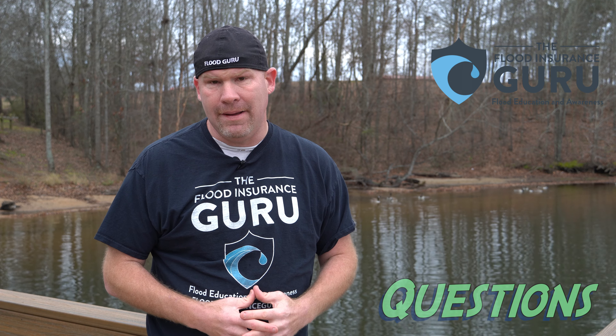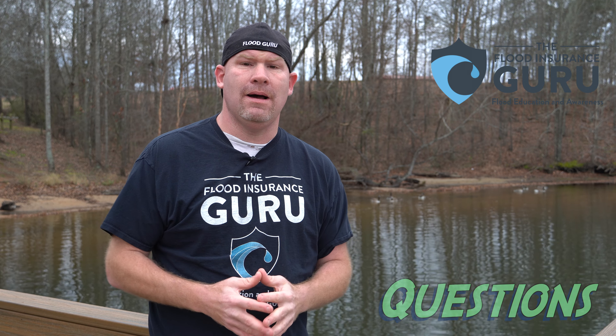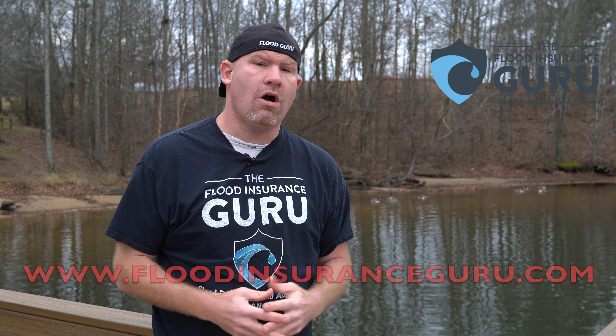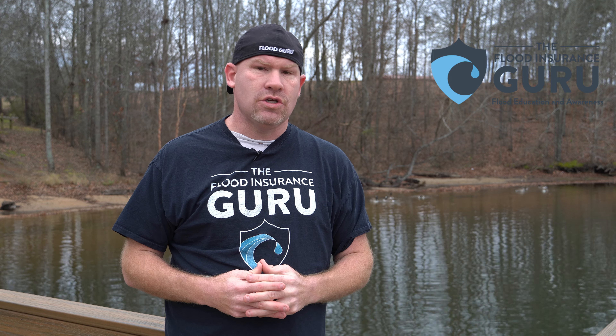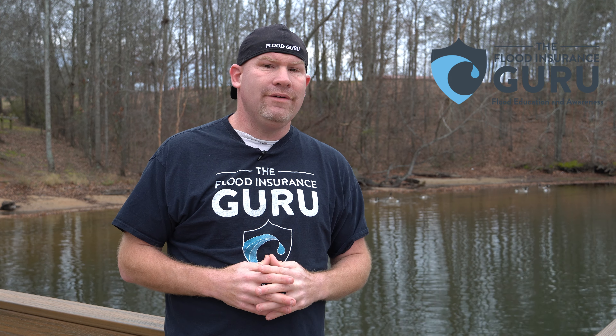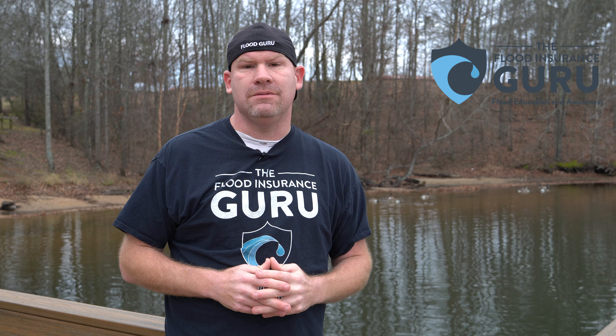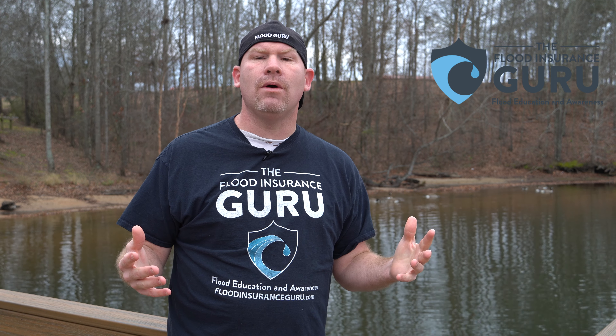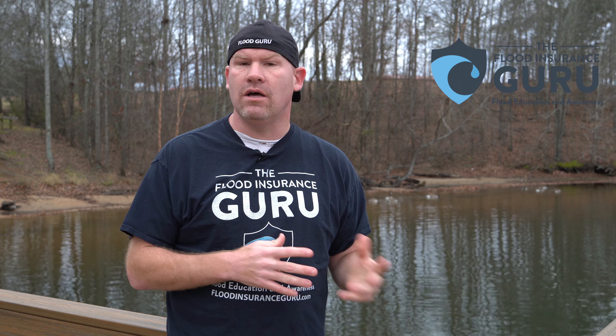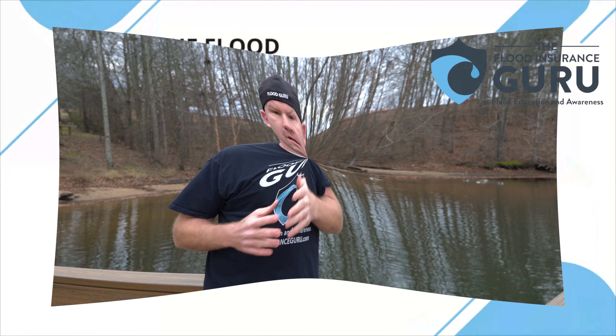If you've got questions about your flood insurance options in areas like this, click below to visit our website FloodInsuranceGuru.com. Remember, we have an educational background in flood mitigation, which means we can help you understand flood risk, your flood insurance, and mitigating your property long term to help you minimize flood losses and flood premiums. Thank you.